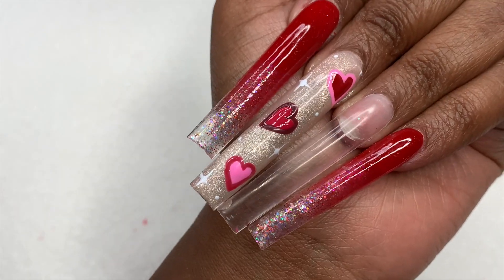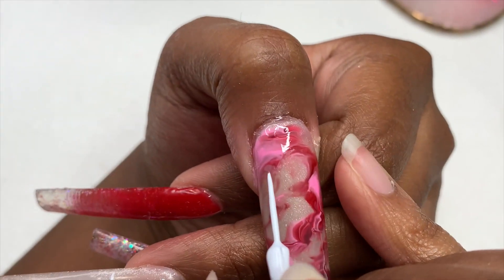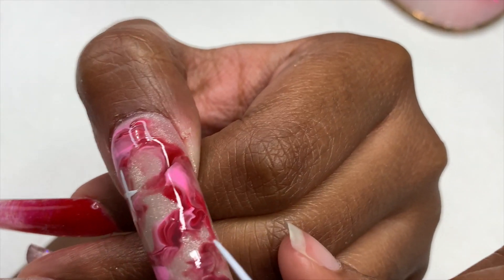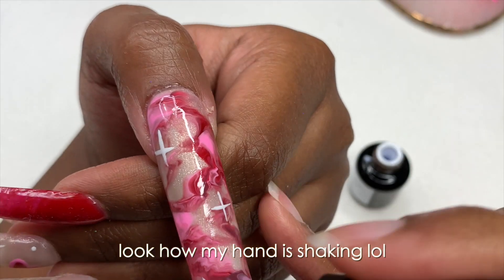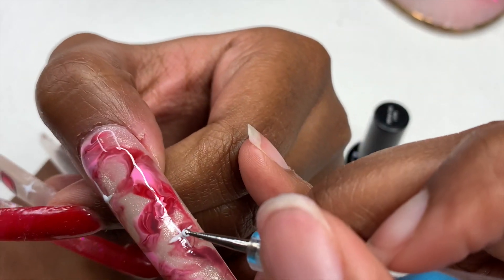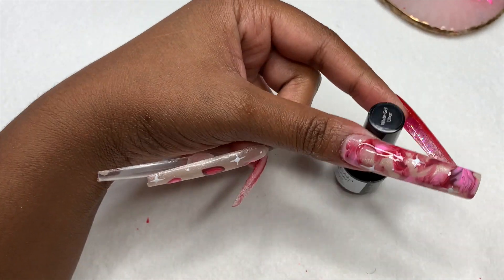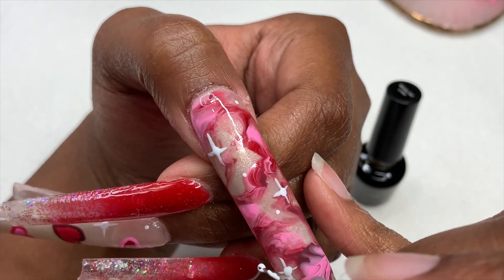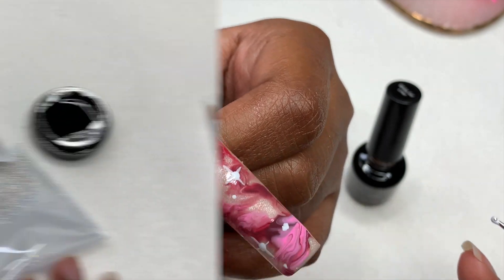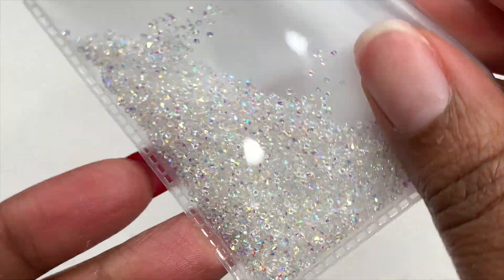After adding the dots for the four-pointed stars, I added some random dots over the other areas of the nail to fill in empty spaces and cured that. For the thumbnail nail, I didn't like how it turned out but there was no way I could repeat those hearts holding my hand that way, so I did something completely different — I went in and did a marble and added those four-pointed stars and some dots. After curing for 30 seconds I moved on to the last nail.